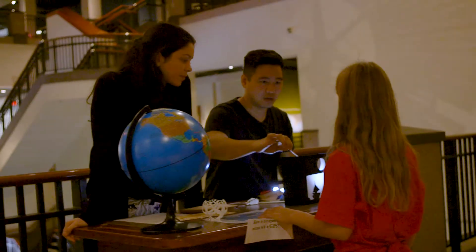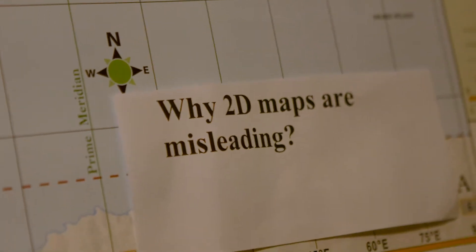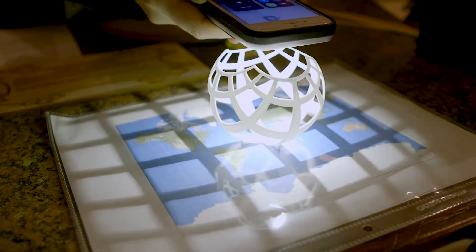Even with the short time frame, we can still effectively demonstrate how a stereographic projection of a sphere, much like the Earth, has its features distorted when represented on a flat or Mercator map — a key mathematical innovation in the age of exploration.